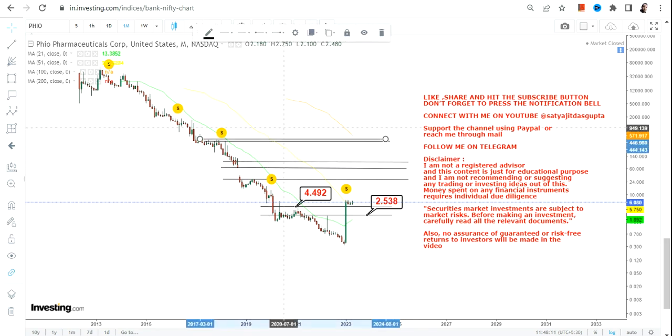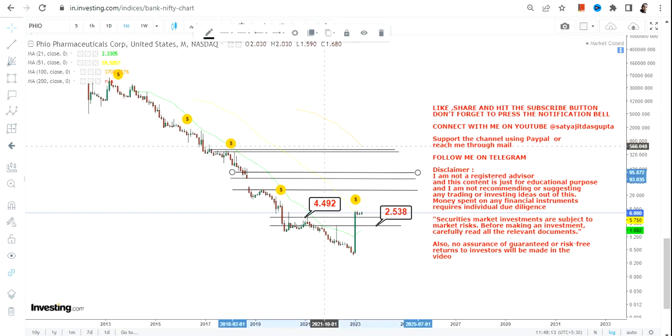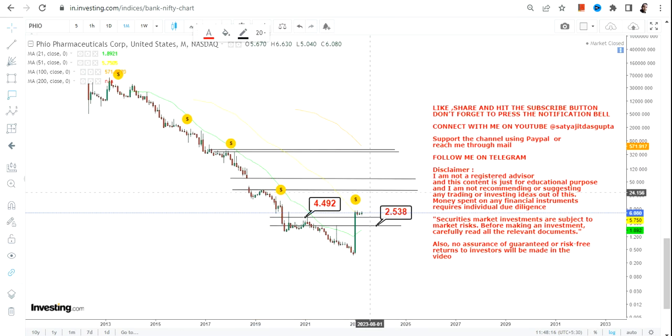The uptrend will only continue if the stock sustains above four and a half dollars. If it does, the two immediate targets will be $28 and $65.